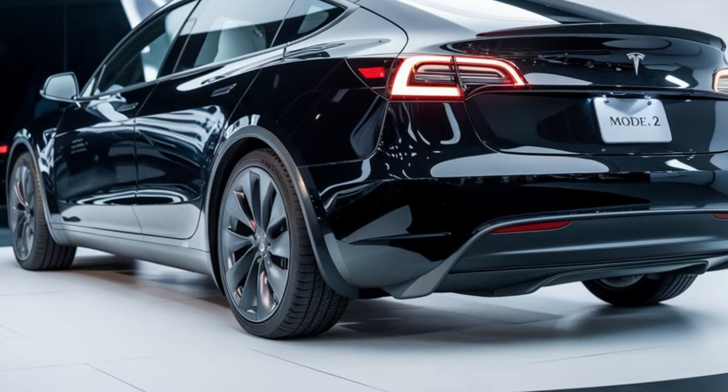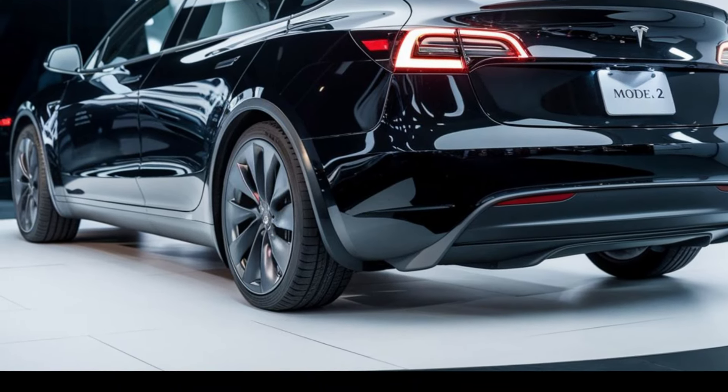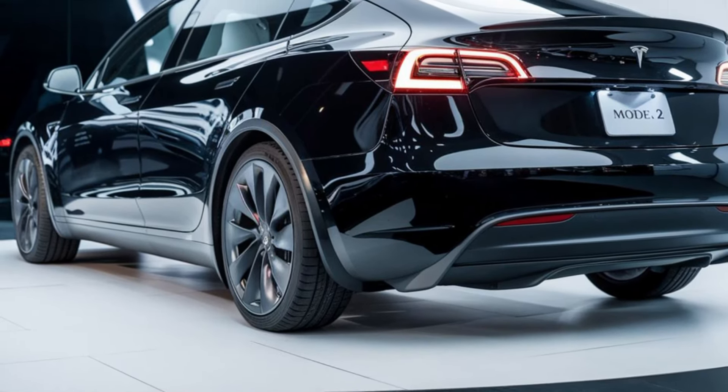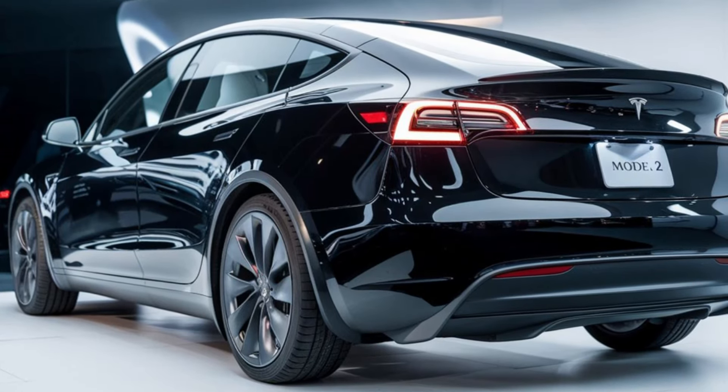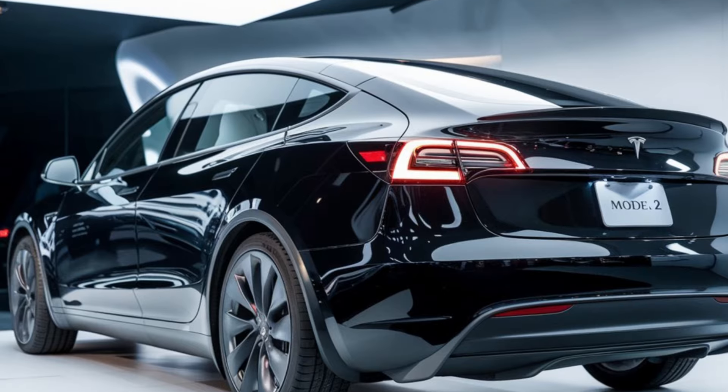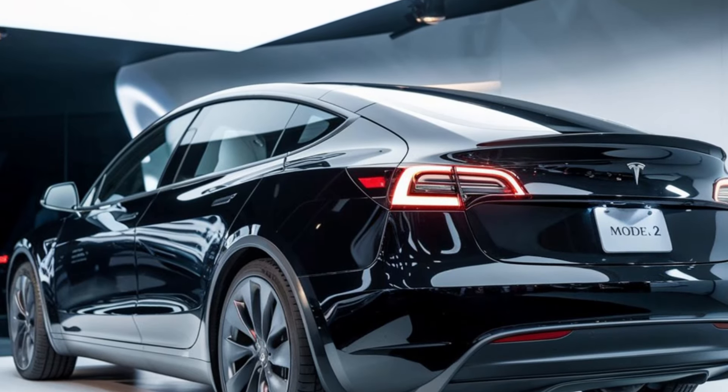Now, let's talk tech. The Model 2 is packed with features that you'd expect from a Tesla. It comes with Autopilot as standard, offering advanced driver assistance capabilities such as lane centering and traffic-aware cruise control.